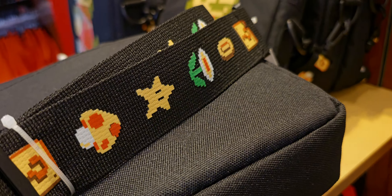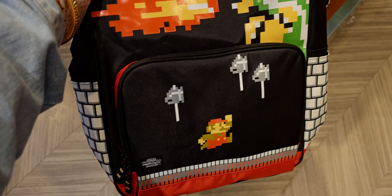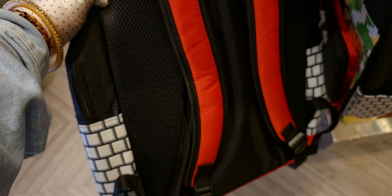They have these little crossbodies for $45 with Mario on them — look at how detailed the strap is! And then backpacks again for $50 — oh, that's when he's in the castle! This is old school Mario Brothers. I love this — look at the brick walls and the nice thick straps. These are $50.